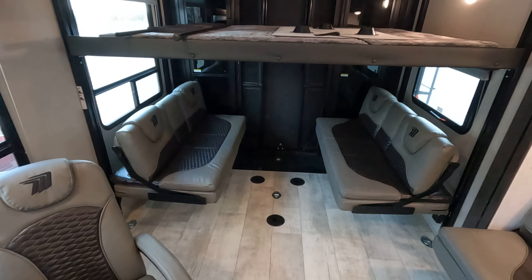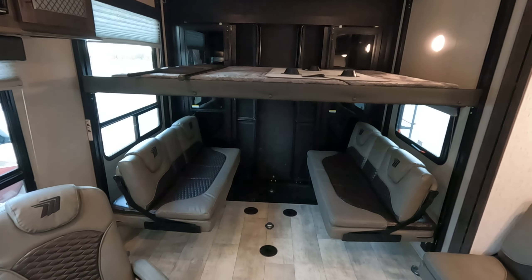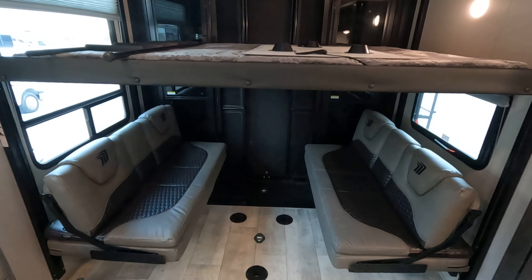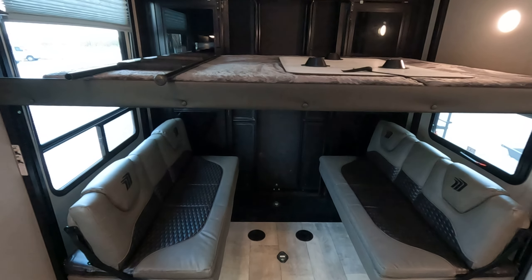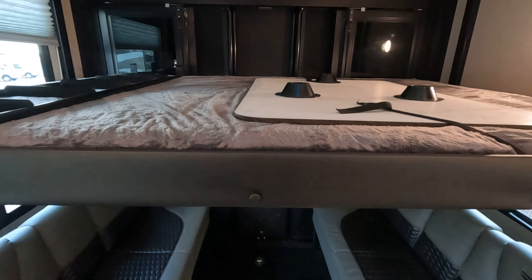This is a toy hauler, so those couches and bed all raise to the ceiling so you can put your side by sides, ATVs, motorcycles. At the back of it, there are two glass sliding doors.